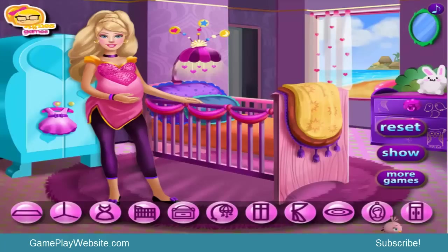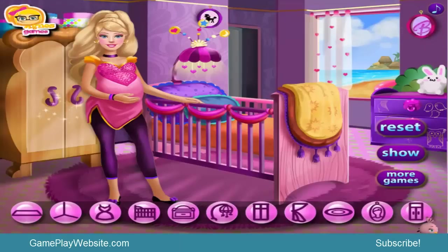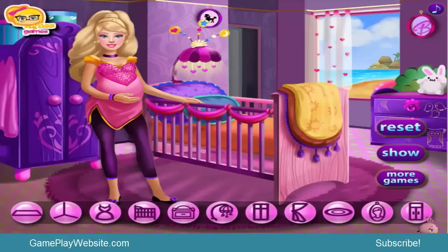We have different decoration items — this is a mirror, some photos, things like that. Just go ahead and keep this one here. And then at the end, the closet of the room, which is perfectly nice and attractive.